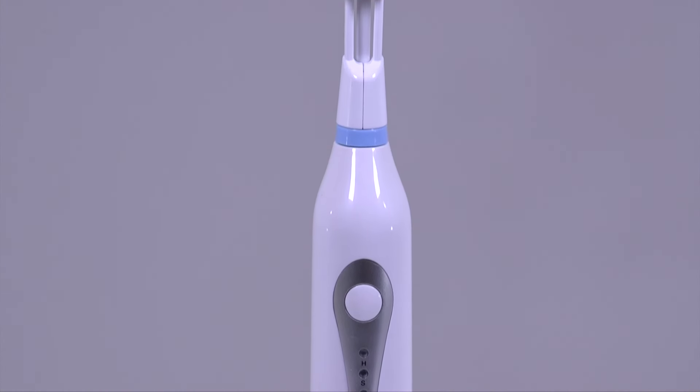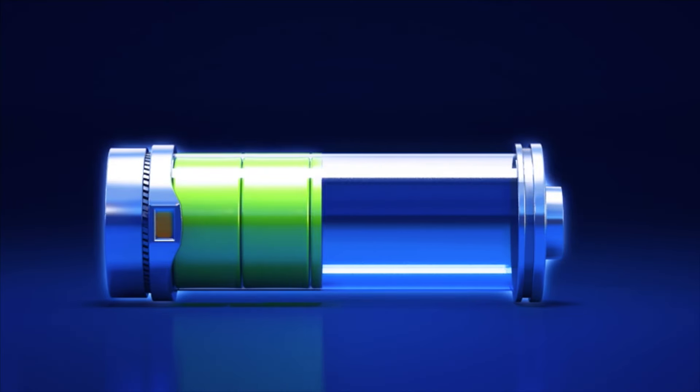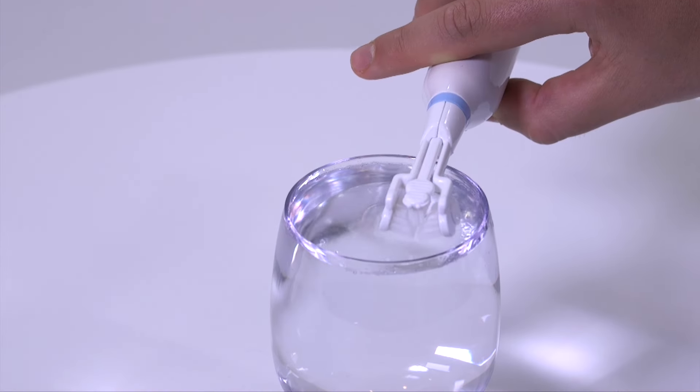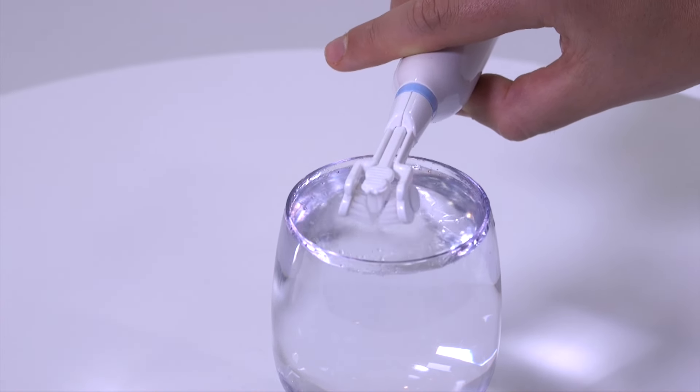This toothbrush is packed full of luxury features including a heavy-duty rechargeable battery, a convenient four-quadrant timer, three brush modes including high, low, and pulse, and 31,000 powerful sonic strokes per minute that create deep cleansing micro-bubbles.